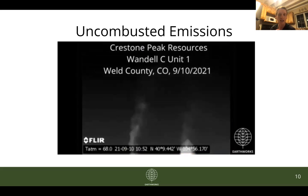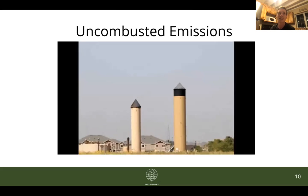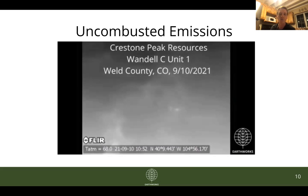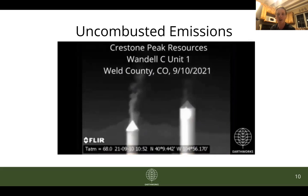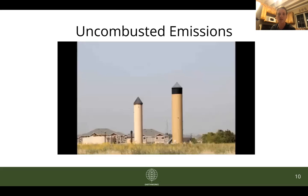That is all I have to share for today, but we'll have plenty more to share in the future. As we conduct our fieldwork, we are hoping to ground-truth and test these regulations and rules as they come into effect. Thus far, our conclusion can only be that things have not changed significantly enough, and we have plenty of work still to do.